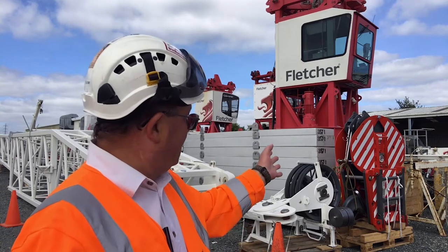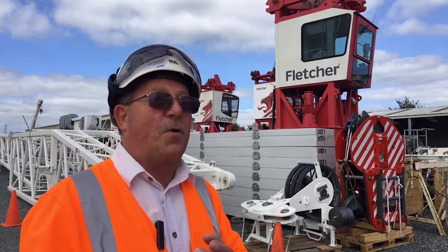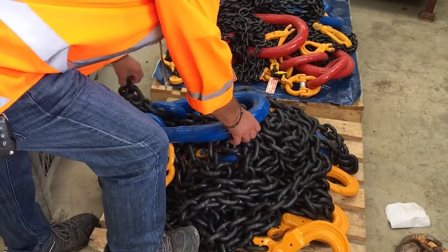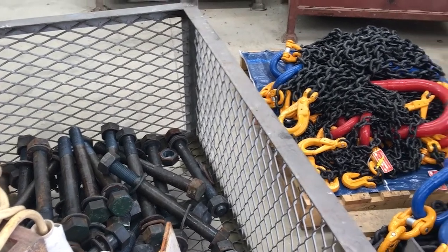The hook, which is just behind me — we've had to buy specialized chains and rigging for it because the ones that we use just physically won't fit over the hook; they're just too big.